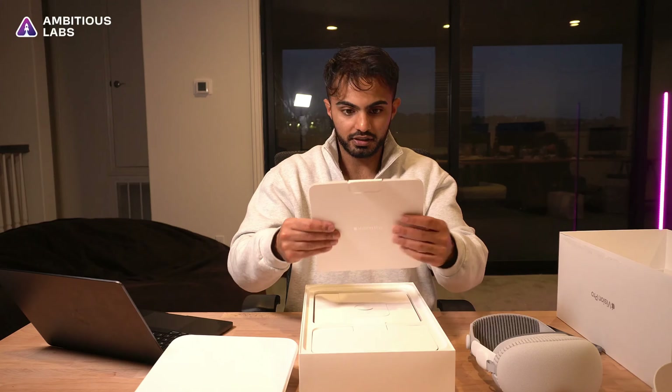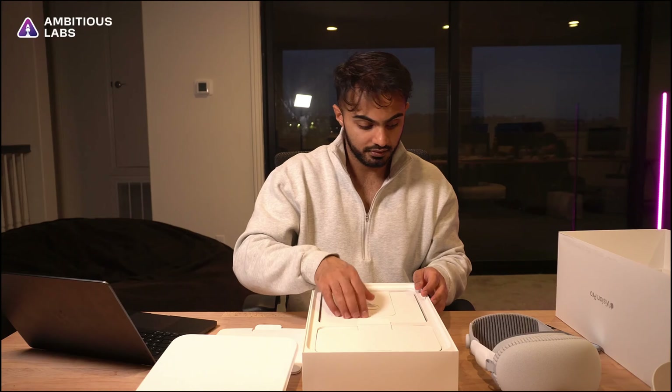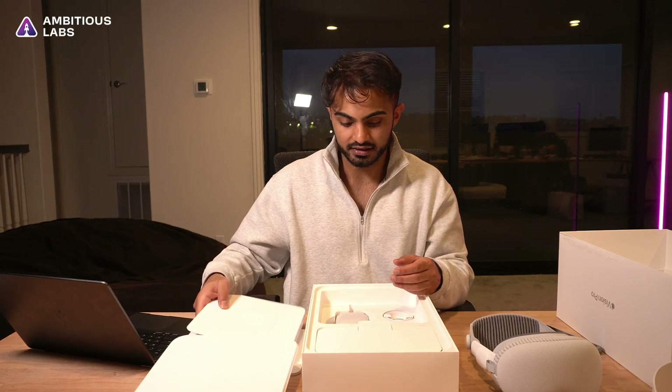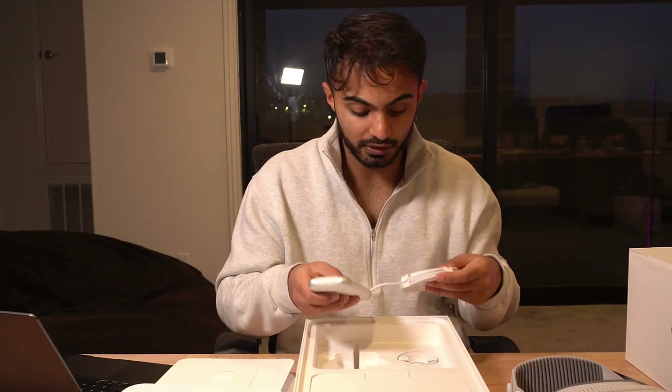We're also given an owner's manual, but who really reads the manual these days. We have a dual loop band in case it's not tight enough — I'm sure you can use that to improve the fitting. And here is the battery pack that we've been looking for.